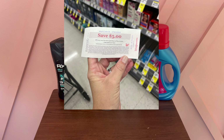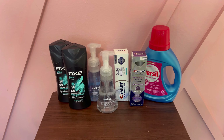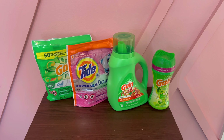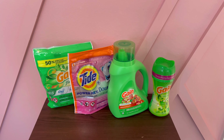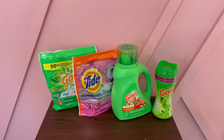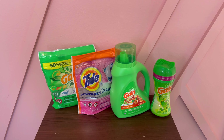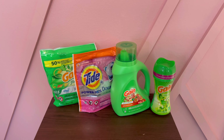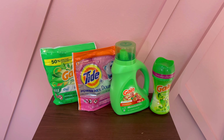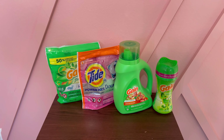Now we're going to use that $5 register reward that we just earned in our second transaction, which is going to be the laundry deal. You hand the cashier these products, type in your phone number, hand them the $5 register reward you just earned. They'll hit total, your digital coupons come off, then let them know you'd like to use $5 in Walgreens cash. You type in your zip code associated with your account, and you'll be left to pay about $5.31 plus taxes out of pocket. Then you'll still earn back the $5 register reward for this deal as well.